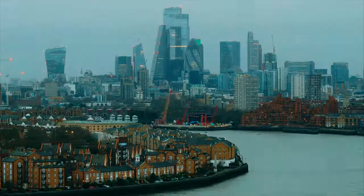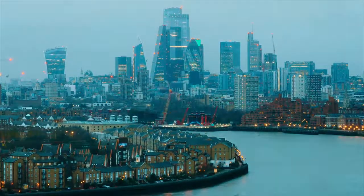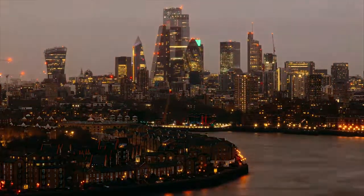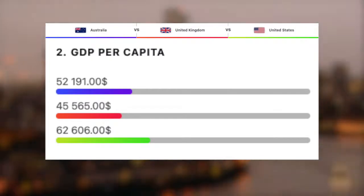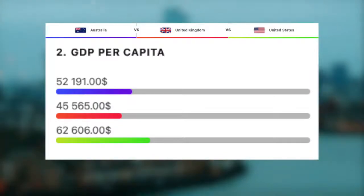Now that we've seen their GDP, let's take a look at the GDP per capita — we get this by dividing the total GDP by the total population. The US takes a clear win here with $62,600. The UK is actually the lowest with $45,500, and sitting nicely in between is Australia with $52,200.